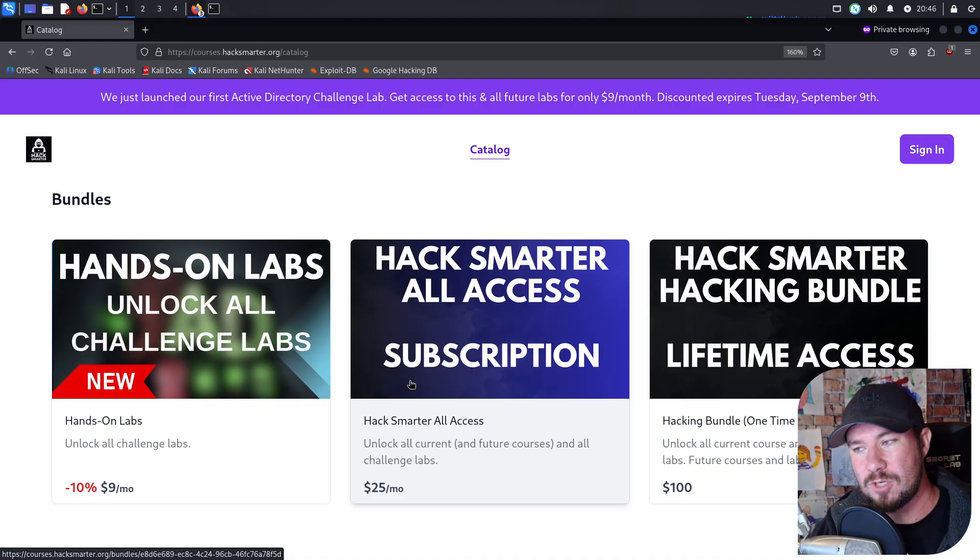Alternatively, if you're not a fan of subscriptions, you can do the Hack Smarter hacking bundle for lifetime access. As of now — and this price will be going up as more content is released — you can pay a hundred dollars one-time payment that will unlock all of my current courses.